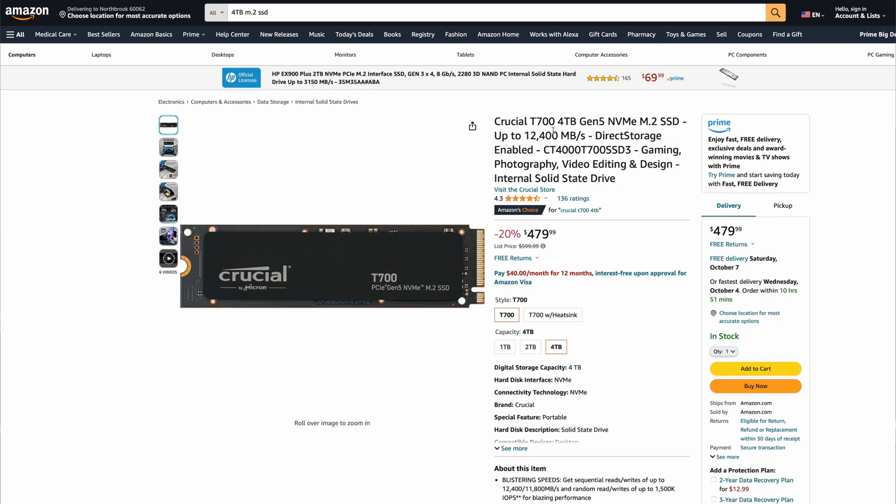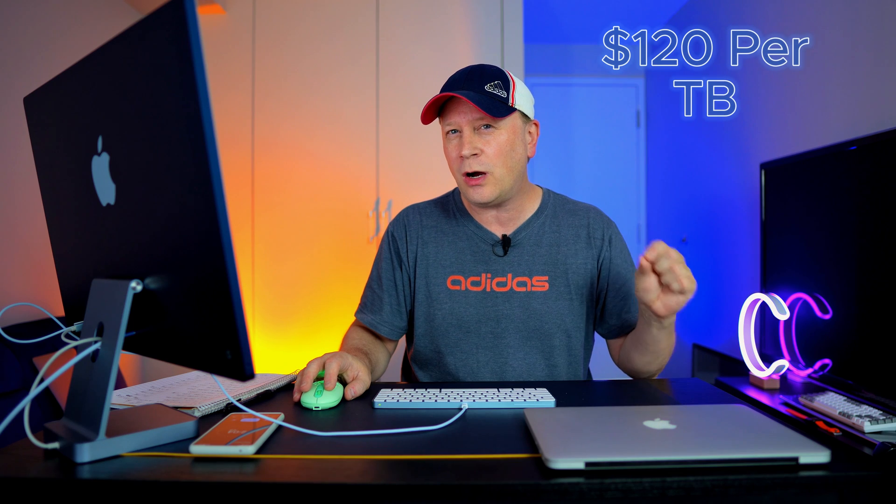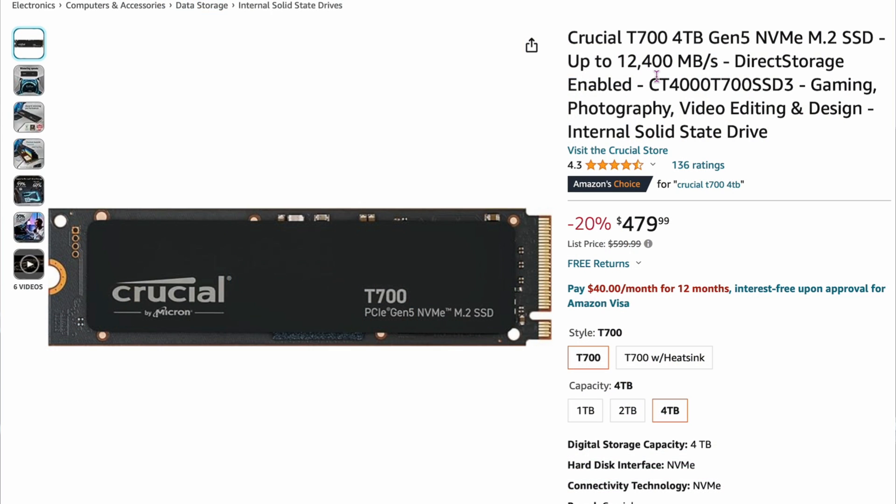The very first one is very expensive, but it's the only Gen 5 SSD on the list today — the Crucial T700, 4 terabytes, $479. That comes out to $120 per terabyte. The cool thing about this drive is it's capable of up to 12,400 megabytes per second, but you need the right motherboard and equipment to run it. Most people can't use this, and it's the most expensive and probably the top as far as speed.